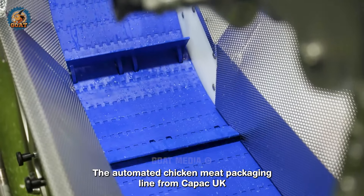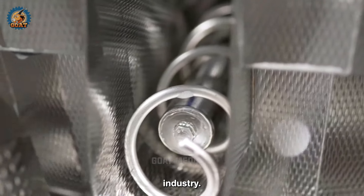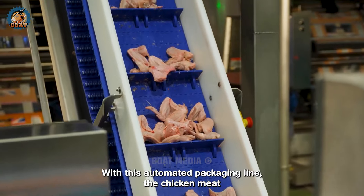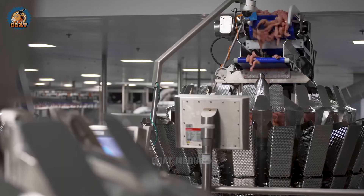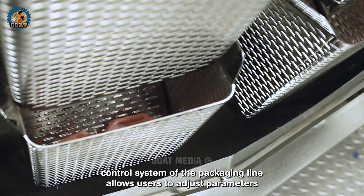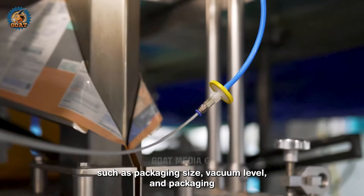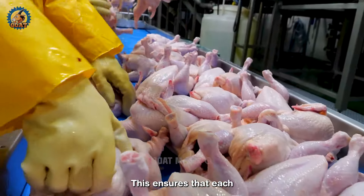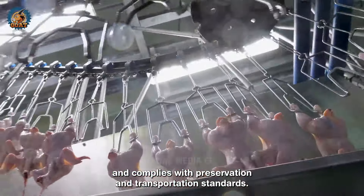The automated chicken meat packaging line from Copac UK is a modern and efficient solution for the poultry processing industry. With this automated packaging line, the chicken meat packaging process becomes easier and more efficient than ever before. The intelligent control system allows users to adjust parameters such as packaging size, vacuum level and packaging speed. This ensures that each batch of chicken meat is packaged with high quality and complies with preservation and transportation standards.